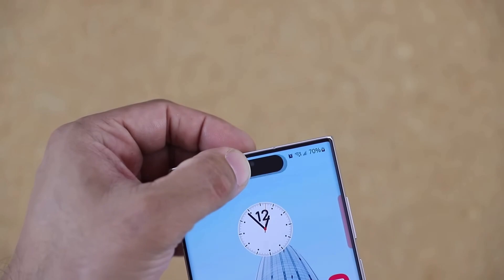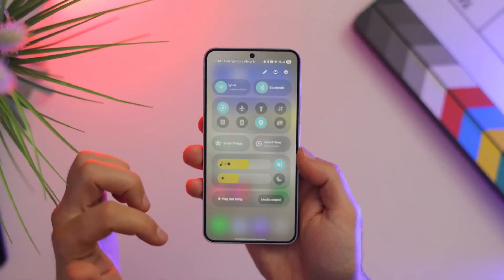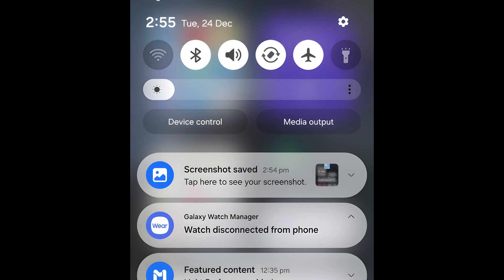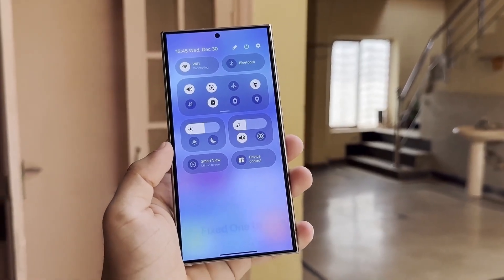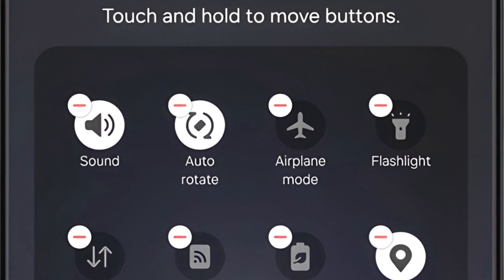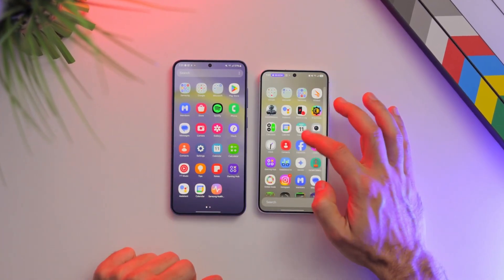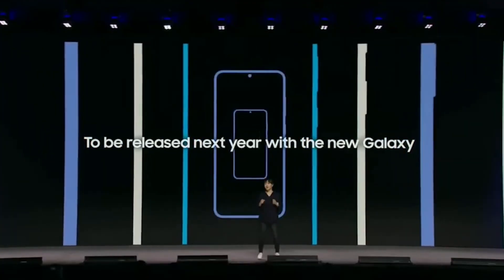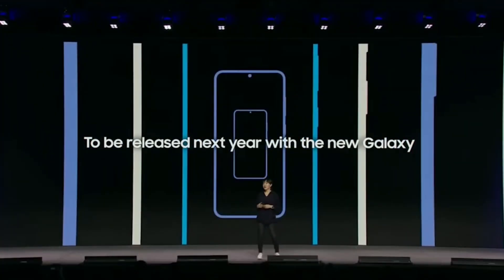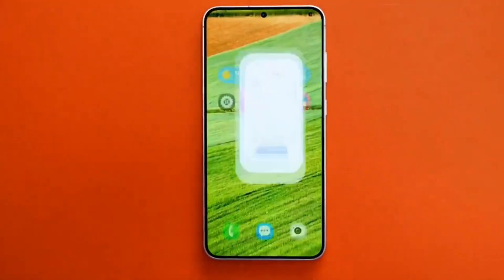Customization lovers will appreciate the new lock screen personalization options. You can now tweak the frame, apply blur effects, and play around with font layouts for notifications. The quick settings panel has also been upgraded, allowing you to add up to 24 toggles for quick access to essential settings. Plus, the long-requested vertical app drawer is finally here, though it's limited to A to Z sorting for now. Samsung has also given its stock apps a major refresh, with redesigned icons and a settings menu featuring better organization for faster navigation.